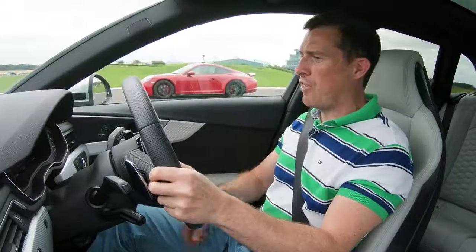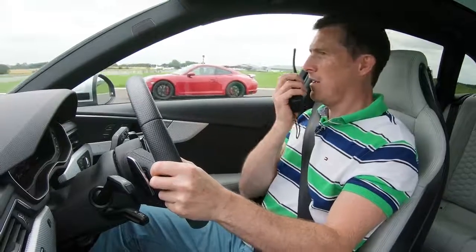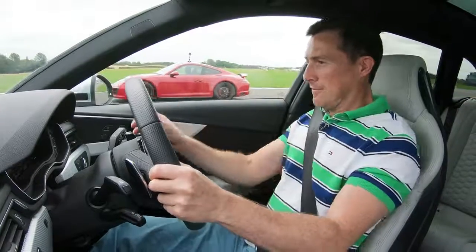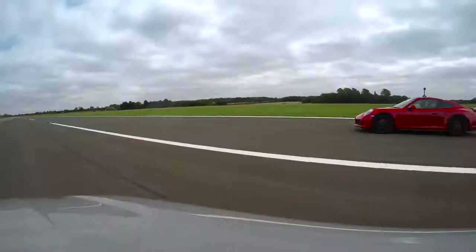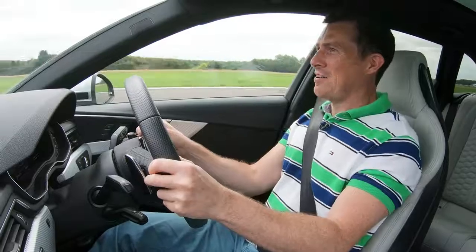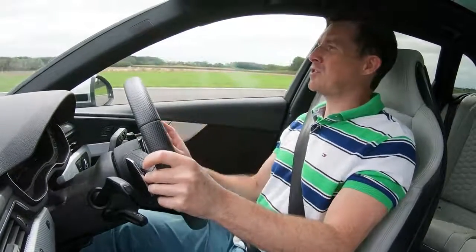Now we're going to do the race again, but we're in third gear and we're going to be in manual mode. I'm going to count it in. Three, two, one, go. Got to change gear. Now there's less in it. It's come past now, that Porsche. It shows that the gearbox in this was a bit of an Achilles heel compared to the one in the Porsche.